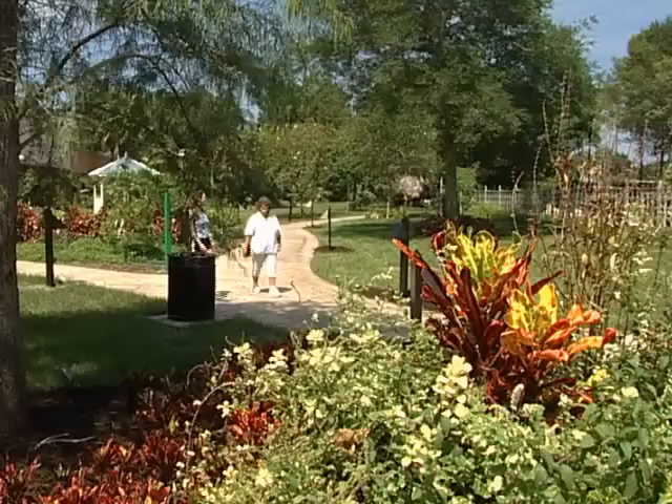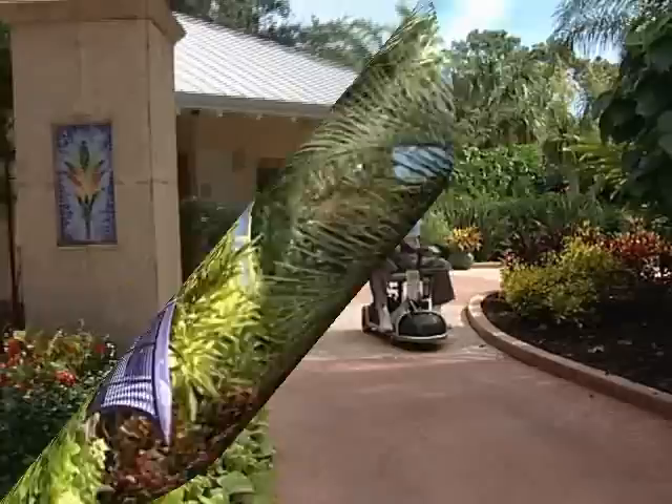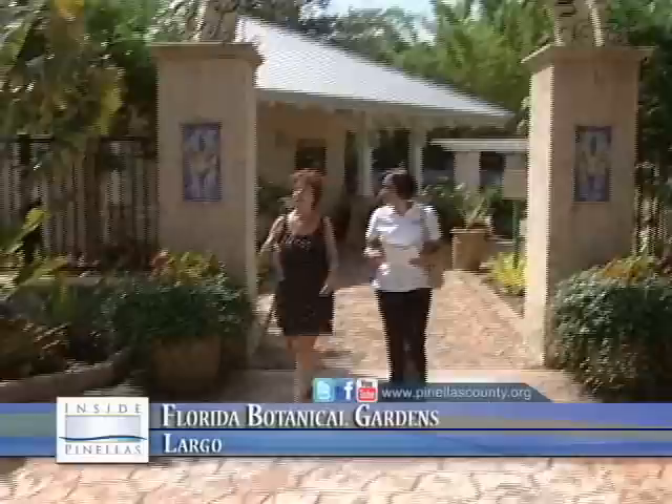Nestled within Pinellas County is an oasis from the hustle and bustle of daily life, a place of beauty and serenity located just off Almonton Road — the Florida Botanical Gardens. It is here that I met up with local artist and Pinellas County volunteer Heather Anderson to discuss her incredible journey from finance to fine arts.